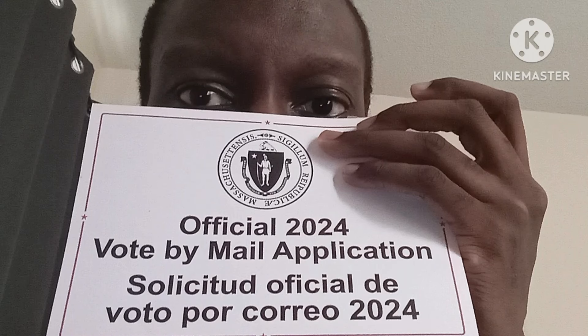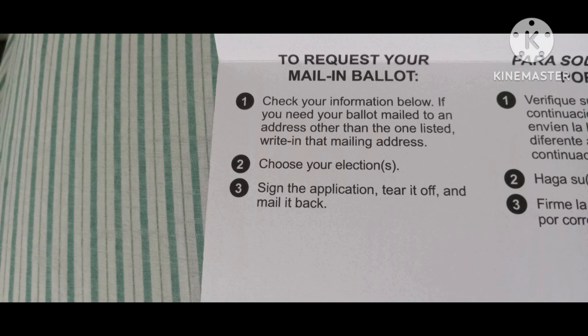Today, I want to talk about why filing for a mail-in voting application is easy. There are three easy options that you get to do.